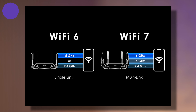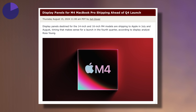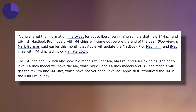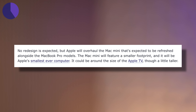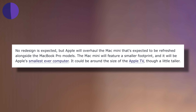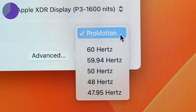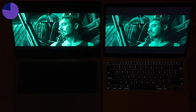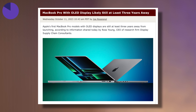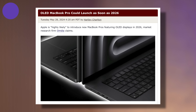For thing number three, do not expect any display technology changes. According to Ross Young, there are still 14 and 16-inch display panels expected to be exactly the same with no changes. They're still very good — they have mini-LED and 120Hz ProMotion, which you can get on the base 14-inch for only $1,600. Don't expect the rumored OLED because it's not happening this year; it's rumored to be coming as early as 2026.